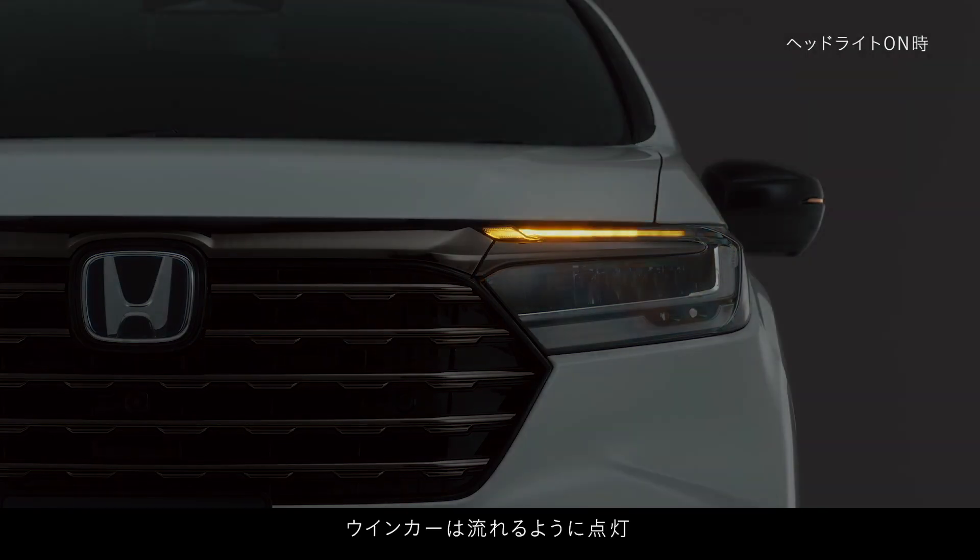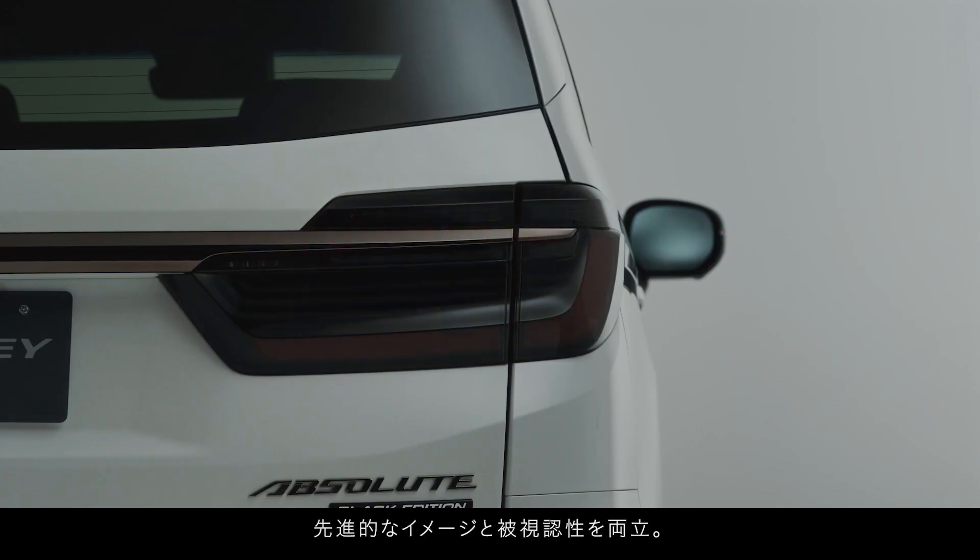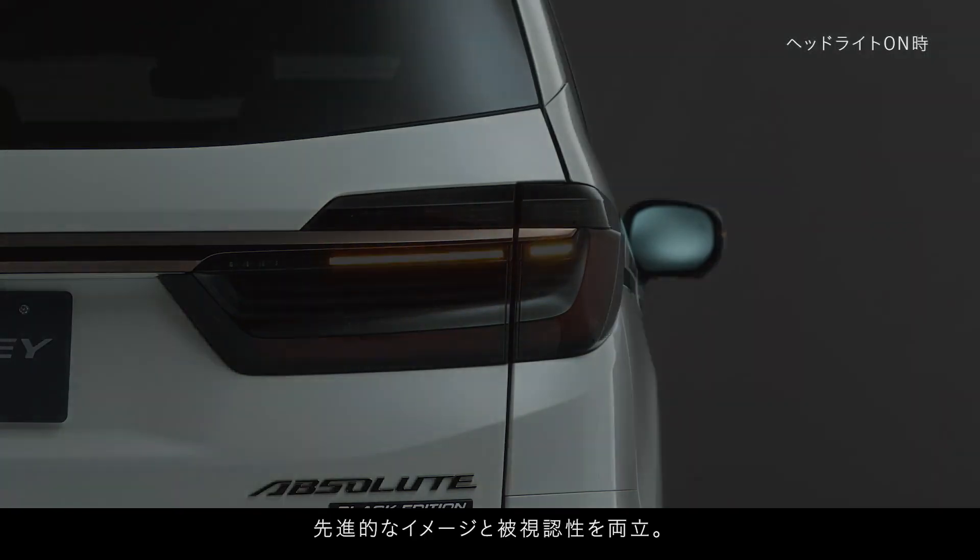Hello everyone. Welcome back to our channel, and today let's take a look at the Honda Odyssey model — see what versions it has, what equipment it has, and whether we should buy it or not.